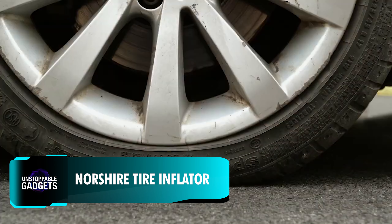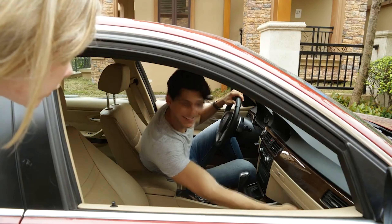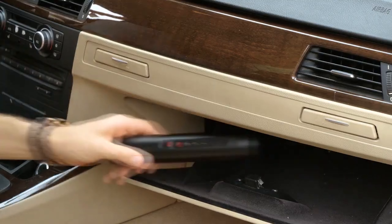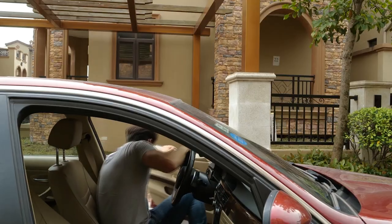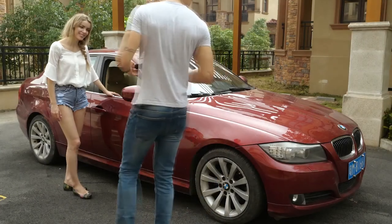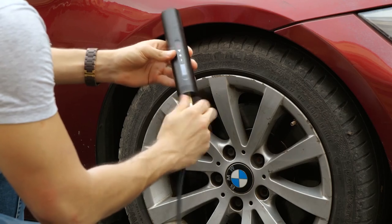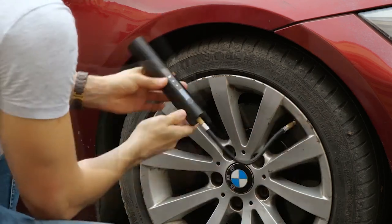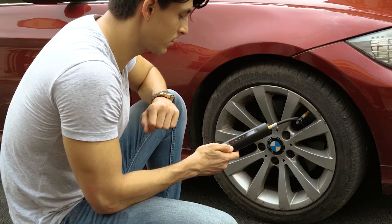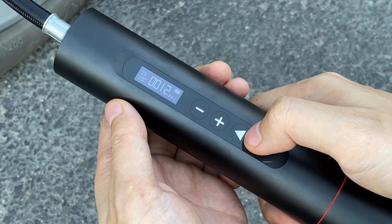A small yet mighty replacement for otherwise bulky and heavy tools, this Norsher tire inflator is a worthy investment for vehicle owners. Its high-intensity ferromagnet motor can produce a maximum air pressure of 12 bars, enabling the device to pump 35 to 50 liters of air per minute. Operating it is simple even for a beginner, with just four touch buttons and a digital display that monitors the inflation progress.